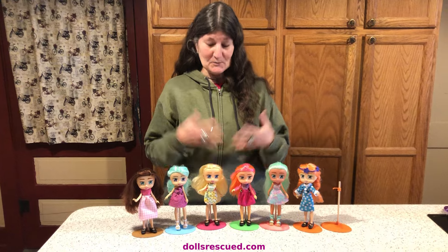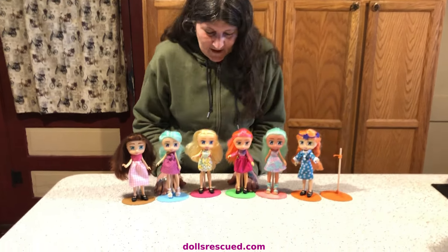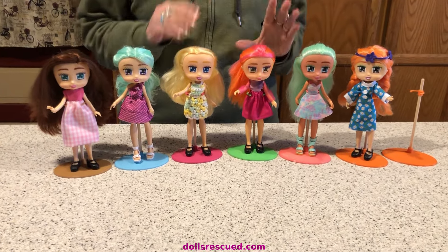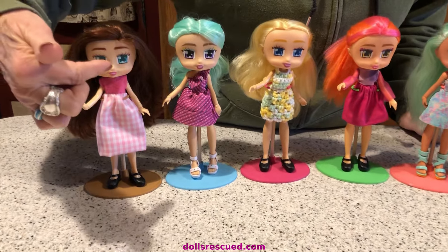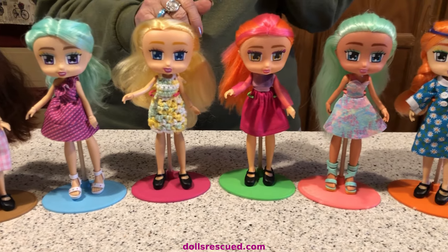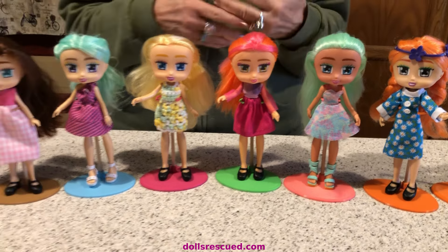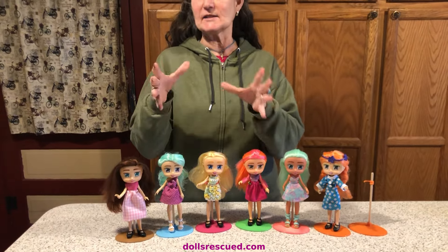Anyway, these are Boxy Girls. They came out in 2015. They're called Boxy Girls not only because their faces are boxy, but because they came in a packet — they were a play-line doll that came with little boxes, like they shopped online and had all those boxes waiting at their front door.